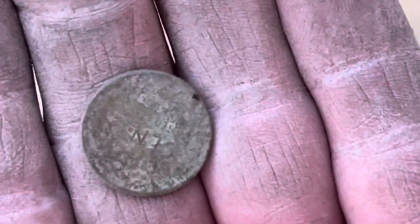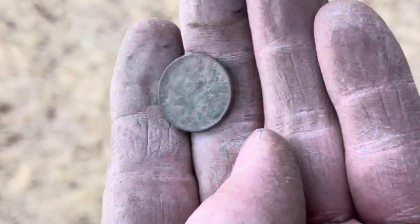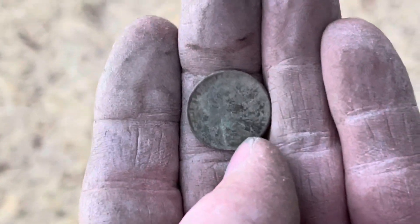This is the end of the day, sun's gone down. Final find — we got a wheatie, that's pretty awesome. I'll get it cleaned up and see what we got once we get back to the house.